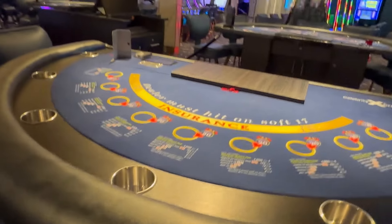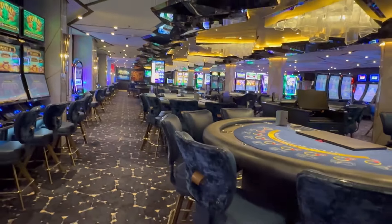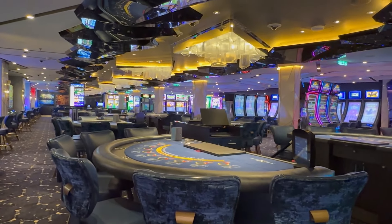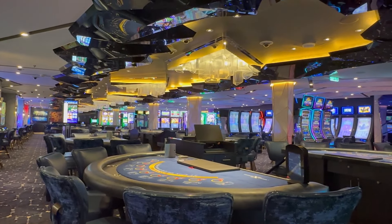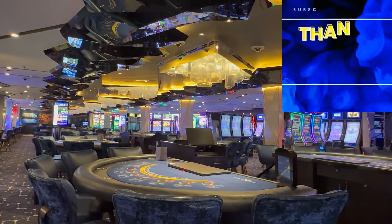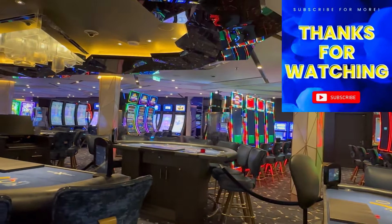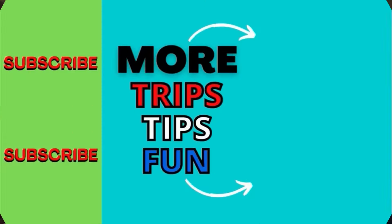And that, my friends, does it for the full updated casino tour of the Celebrity Beyond. Thank you so much for watching — if you enjoyed it, please give it a thumbs up. If you haven't subscribed already, hit subscribe with the notification bell on so you'll know about any new videos we post. We appreciate your support and hope you have a wonderful day.